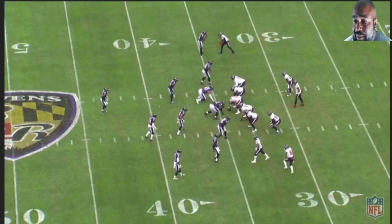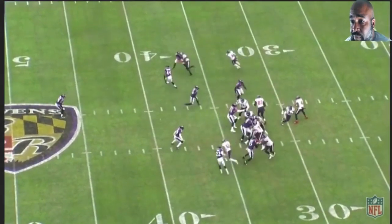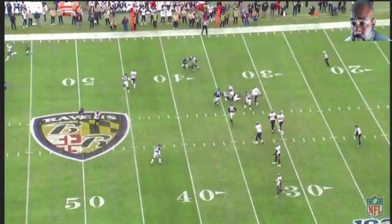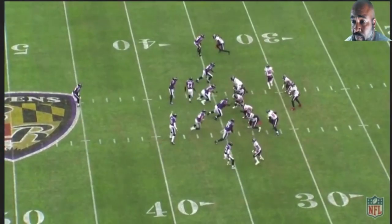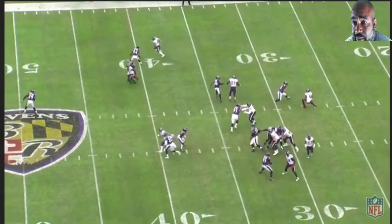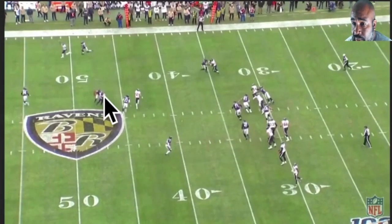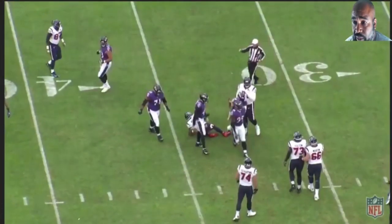Now this is Hopkins and Peters again. Peters is in his hip pocket the whole way. Watch this tight coverage — Marlon does a good job avoiding the pick, and Peters is right on it. A little incidental, minimal contact. Hopkins tries to break inside but there's no space for him to get open, which led to a sack.